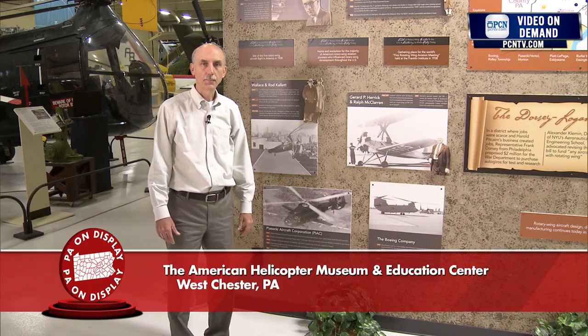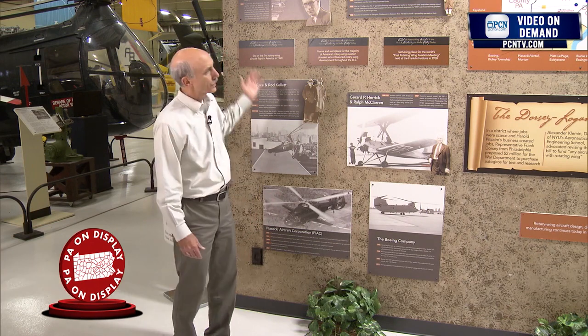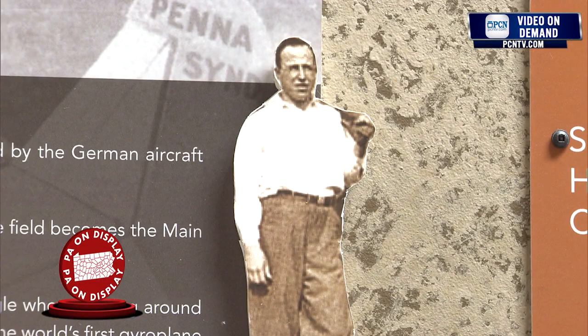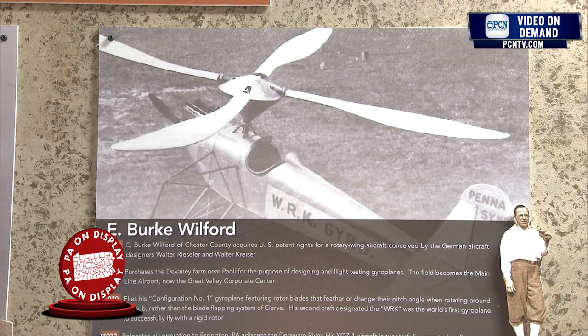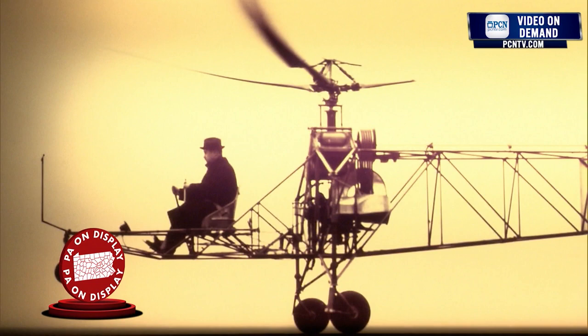This exhibit at the American Helicopter Museum celebrates the pioneers of the industry. Helicopter history took place over many areas in the Philadelphia region. You have pioneers like Harold Pitcairn and Burke Wilford, Wallace and Rod Kellett. Here's a picture of an Autogyro flying from the Philadelphia Post Office delivering mail over to Camden, New Jersey. E. Burke Wilford developed the first Autogyro that could actually control its rotors, and that was critical because it's the control of the rotors that ultimately enabled a helicopter to be invented.